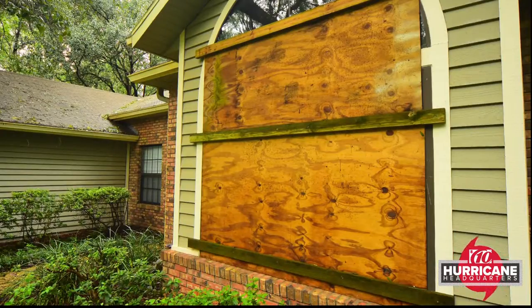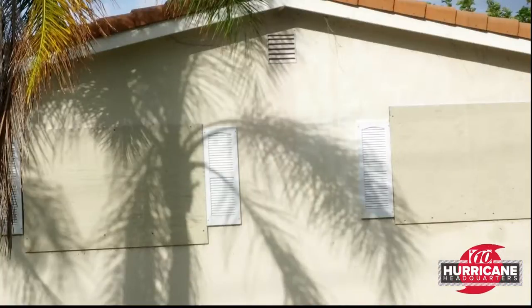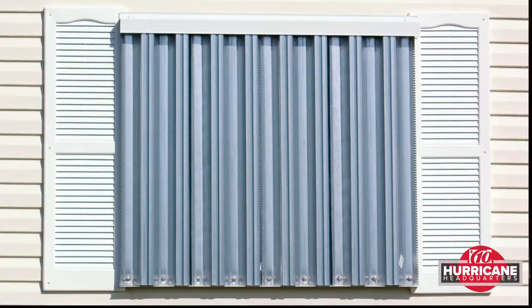And even better than that, once you put up your hurricane shutters, go around and take videos of all of your windows with those shutters up. That way the insurance companies know that you did everything you could to protect your home.